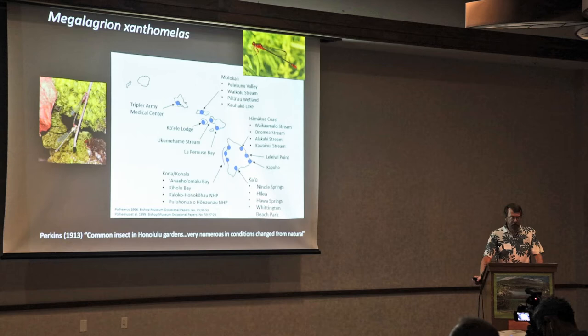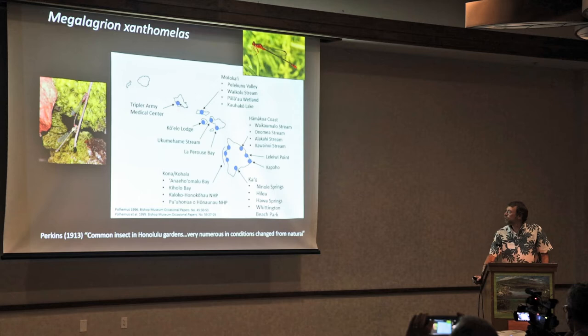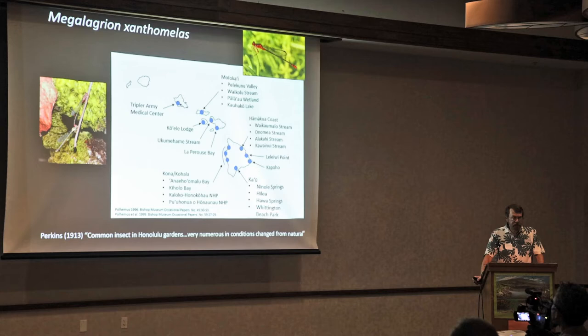I want to focus on the species Megalagrion xanthomalus, which is the orange-black Hawaiian damselfly. It was listed as endangered in 2016. Looking at its distribution and number of populations, it may be a bit surprising that it's endangered — there are at least 20 populations that have been identified since the mid-1990s.